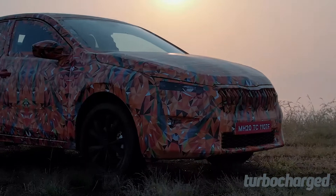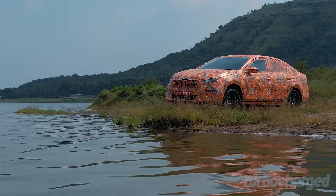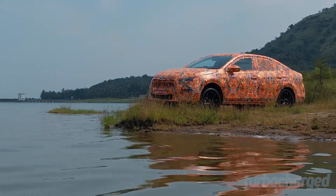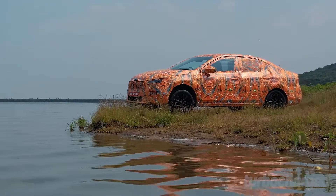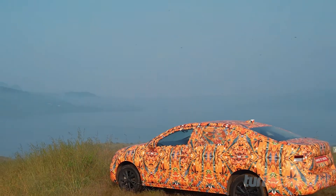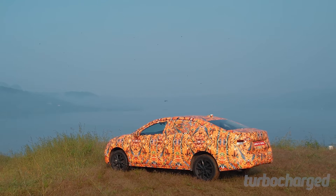Camouflaging the exteriors of test cars before they are revealed is a common practice, but Skoda used this as an opportunity to run a contest. Entries were invited from budding designers to design the camouflage on the car, and over 200 entries were received. The winner gets a lifetime opportunity to meet Skoda's design head at the Czech car maker's headquarters in Prague, which is pretty cool.